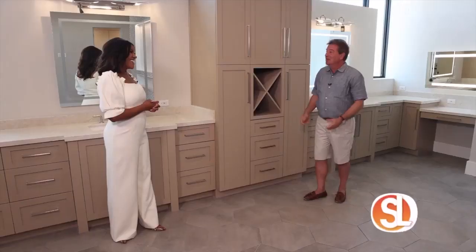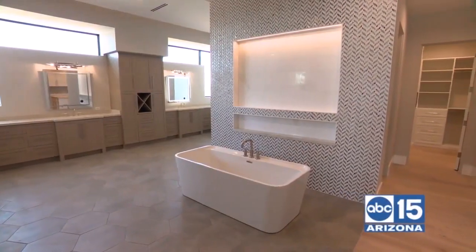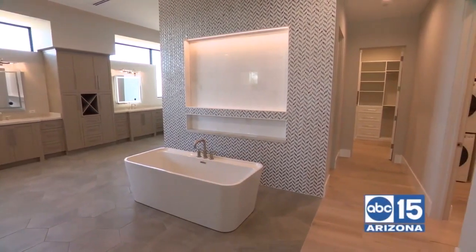Between the guest house, we're looking at a little over a certain square foot livable space. So this is the second segment, the master bathroom.